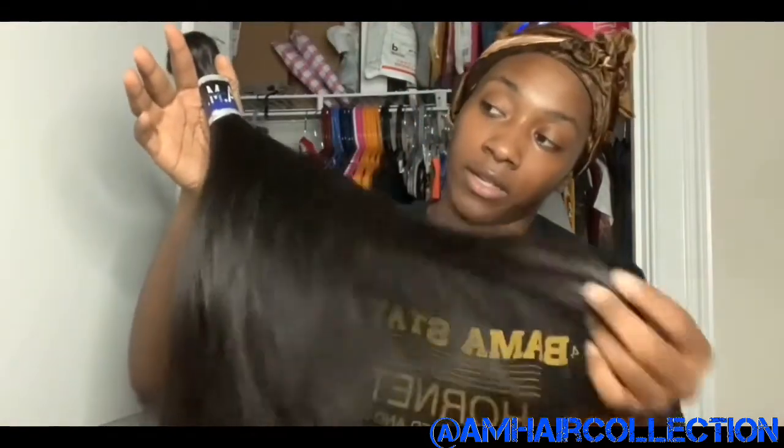I was thinking about dyeing the bundles before getting them installed because most of the hair I order comes in a little bit too light brown, which looks unnatural to me. But this color is perfect — there's no need to dye the hair. You can dye it though, and I'll show you guys that in a couple of vlogs later when I purchase this hair again.